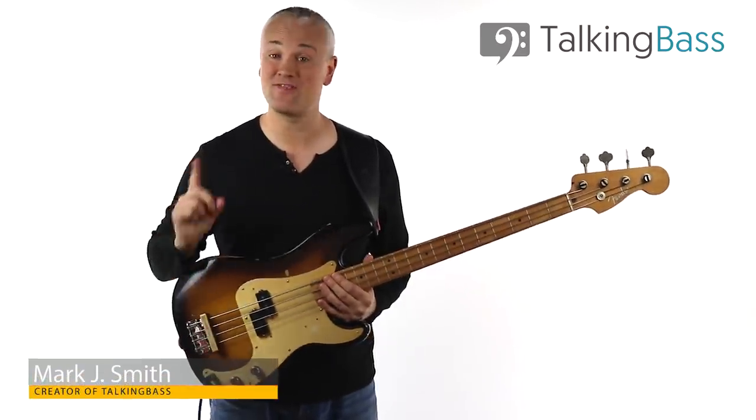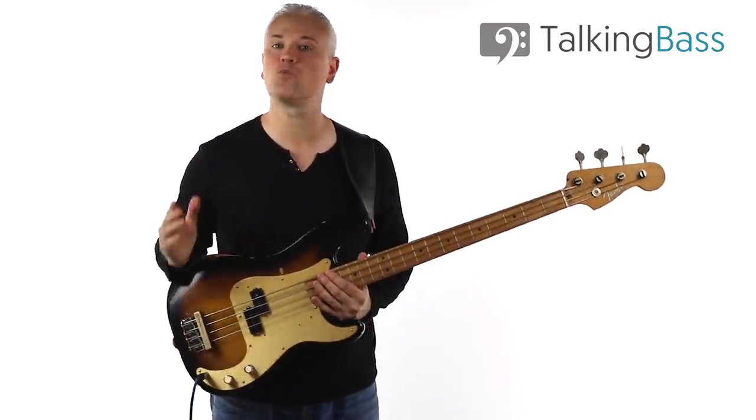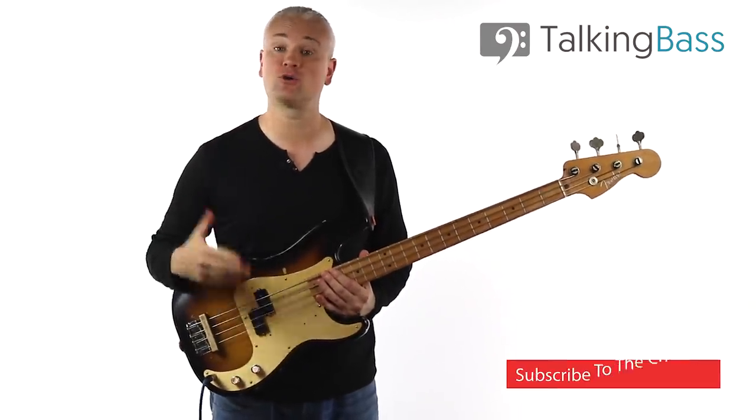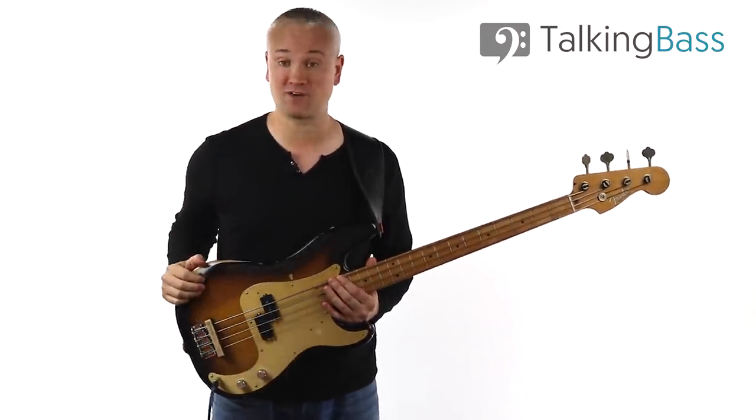Hi again, Mark here from Talking Bass. This week I'm going to give you a quick pointer for working on your walking bass lines. Specifically we're going to look at how you can approach developing your walking vocabulary.